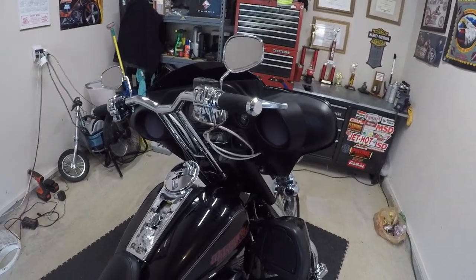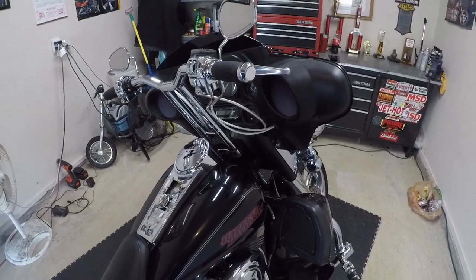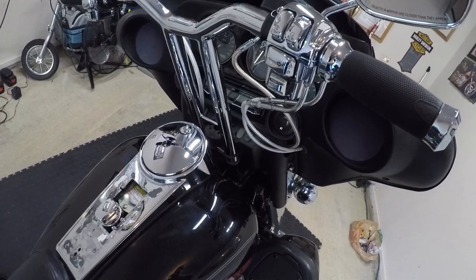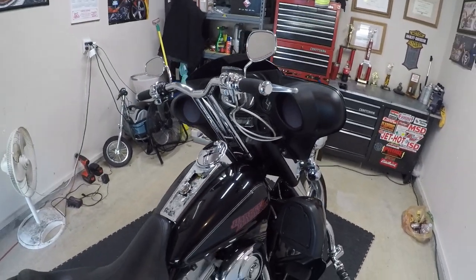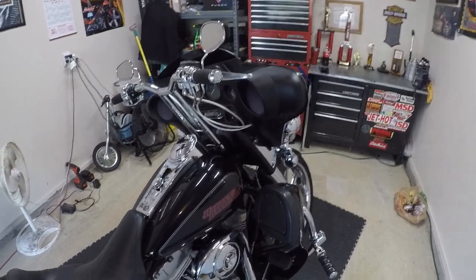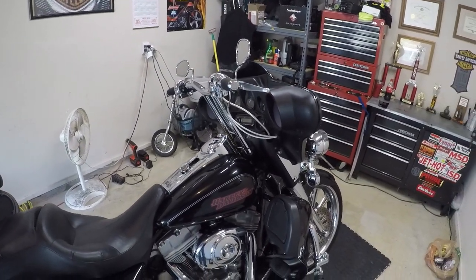Still have to make a cover for the ignition switch and where the old ignition switch was. I think it looks pretty good — I'm really happy. It sucks I didn't get to ride it.